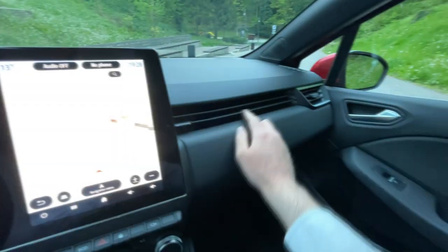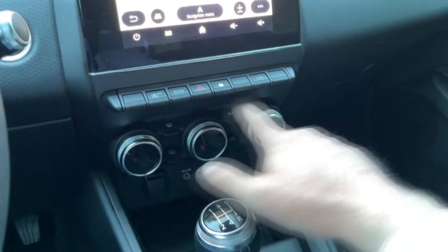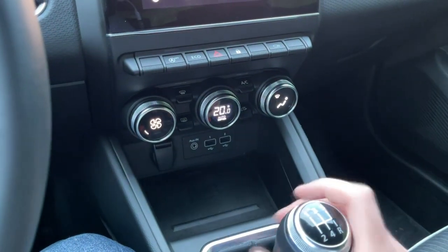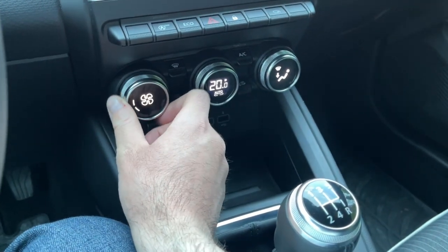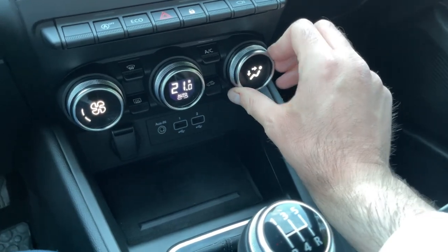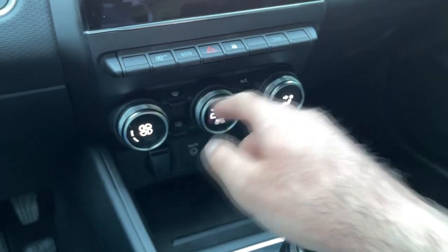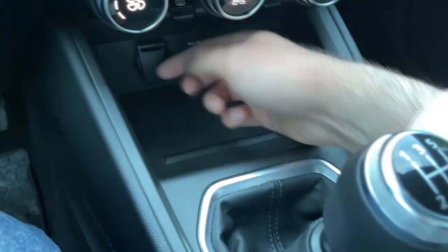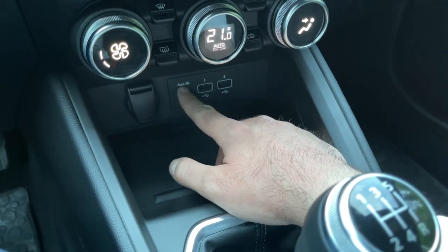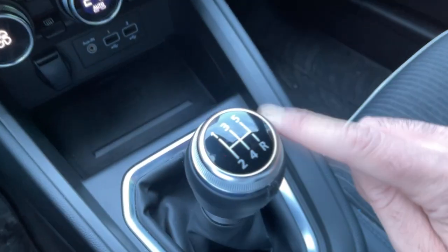Moving on, you have the air vents that look connected with this section — overall it looks very nice. I love the fact that they decided to keep physical buttons and switches for the AC. Turning on the car, you can see we have switches here for the blower and for the temperature, so all pretty easy to use. You also have a switch to adjust where you want the air to blow — all pretty cool and easy to use, definitely a big plus.